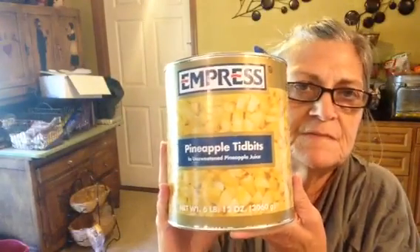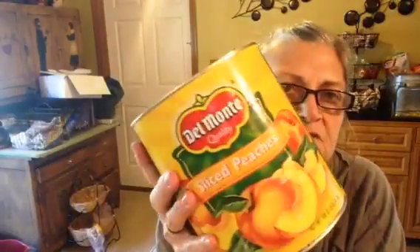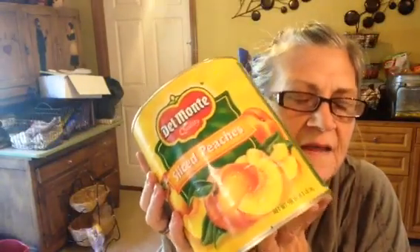We got more cheese — we love cheese. Y'all probably know that by now with all the cheese we get. This is the Mexican blend. I got a big thing of pineapple tidbits because Kaelin, Randy, and I all like pineapple. I also got sliced peaches because Kaelin really loves those too.